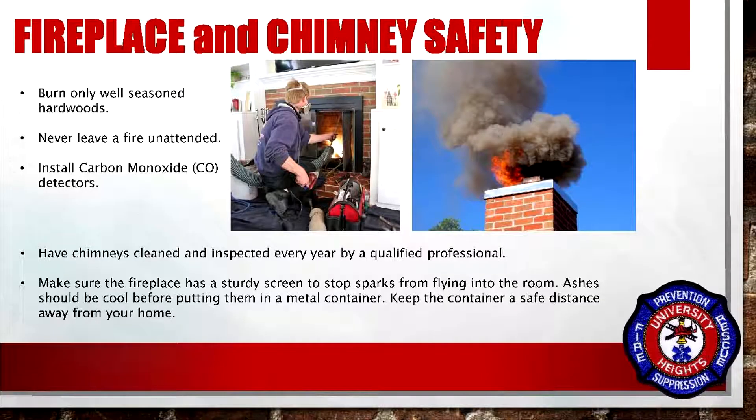Burn only well-seasoned hardwoods. Never leave a fire unattended. Install carbon monoxide detectors. Have chimneys cleaned and inspected every year by a qualified professional. Make sure the fireplace has a sturdy screen to stop sparks from flying into the room. Ashes should be cool before putting them in a metal container. Keep the container a safe distance away from your home.